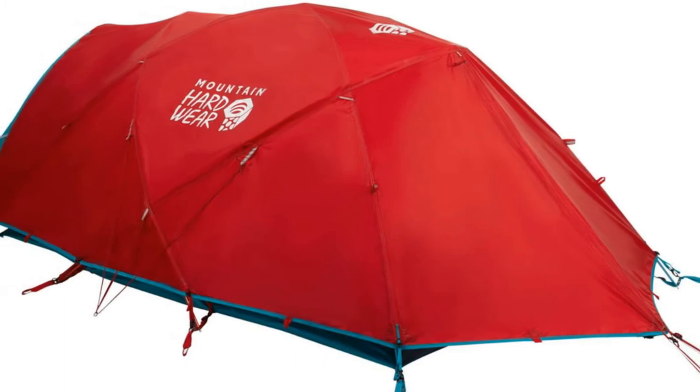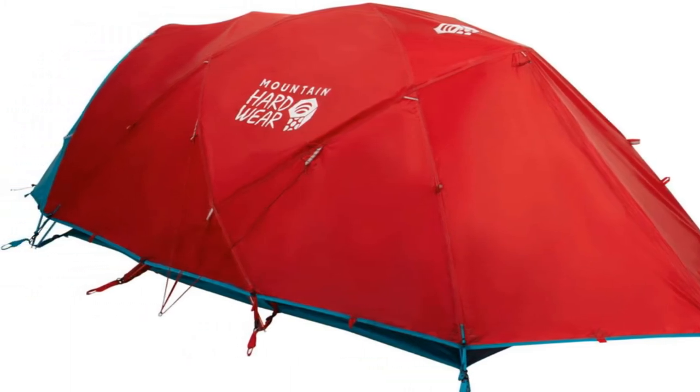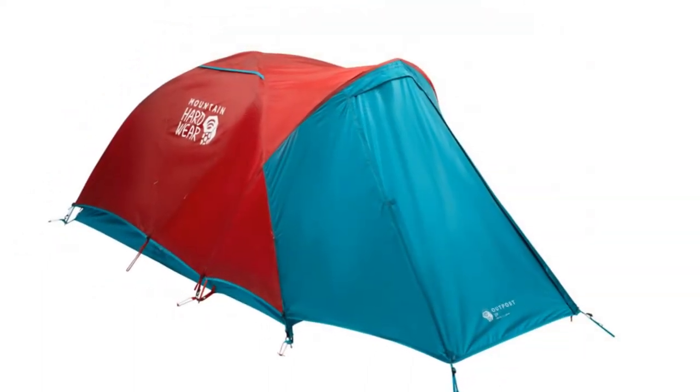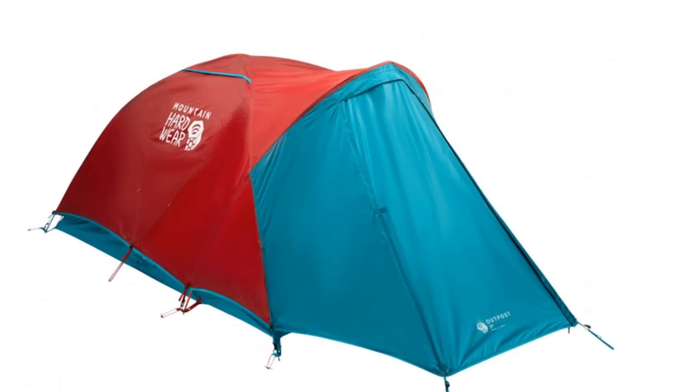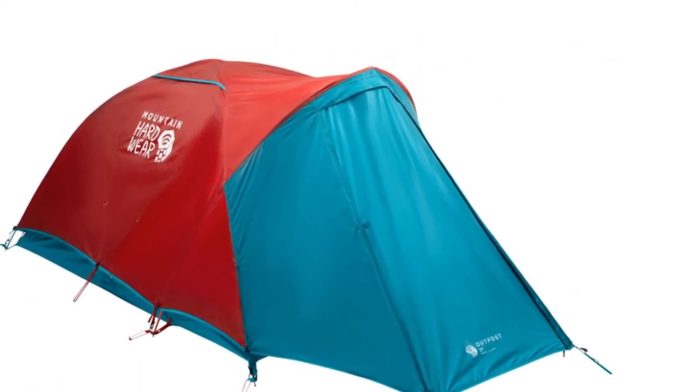One upside of the Trango 2 is that it's easy to divide up with your climbing partner to split the weight, whereas single-wall tents often are not. And if weight isn't an issue — which might be the case if you have porters or are flying into an area — the Trango comes in three- and four-person models for even more base camp luxury.